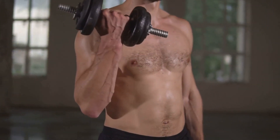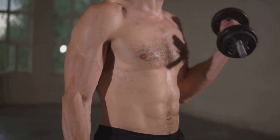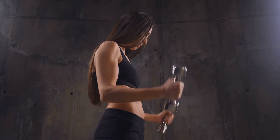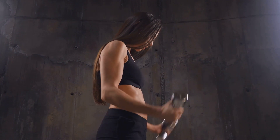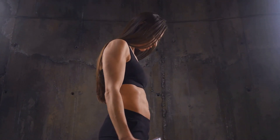To recap, push-ups, pull-ups, and dumbbell rows are three excellent exercises for sculpting your upper body. Incorporate them into your workout routine, and with consistency and effort, you'll start to see results. Remember, Rome wasn't built in a day and neither is a strong, sculpted upper body.